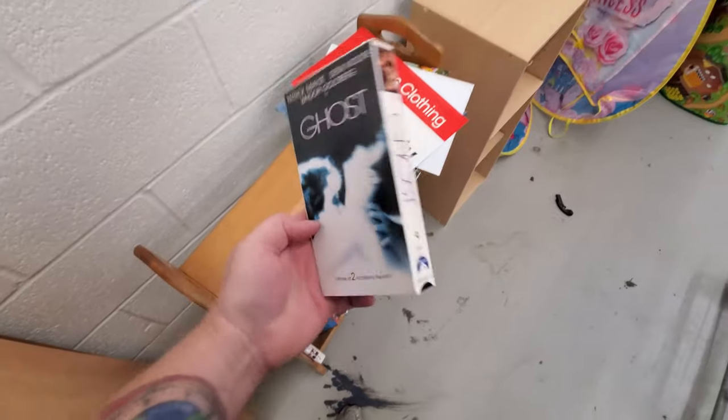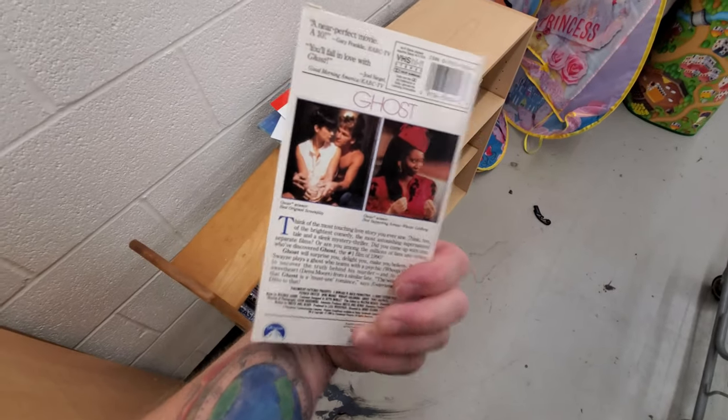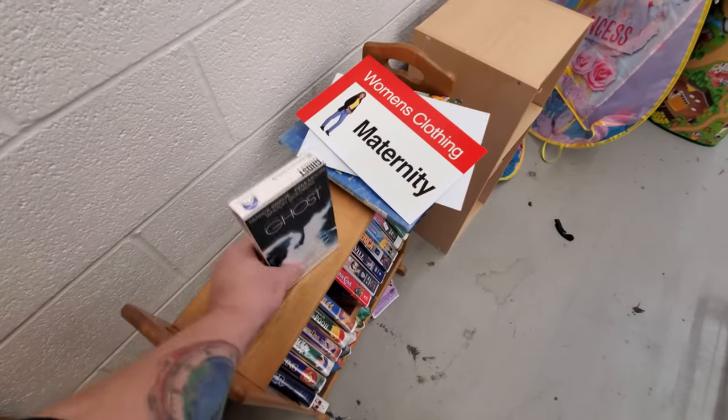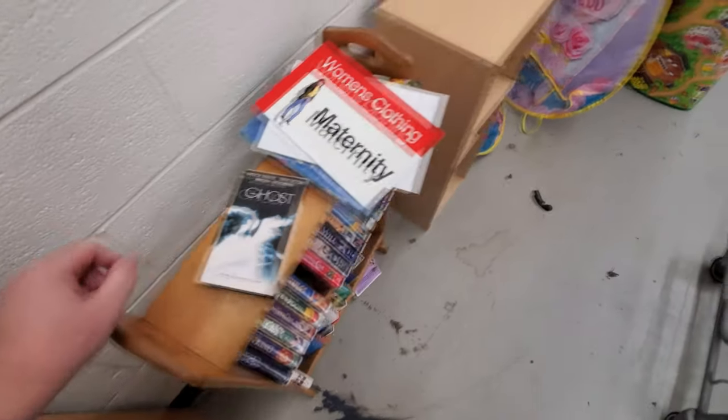Ghost is an awesome movie, I love this one so much. I do have this one on DVD — let's see if that's actually what's in there. Yep, there it is. I love VHS, man. It's one thing that's been so hard to get rid of — my VHS collection — when I'm getting ready to move into the RV.